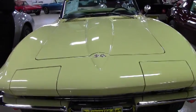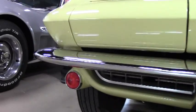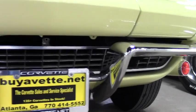It does have power steering. You'll see the side exhausts, leather seats, rally wheels, and the red line bias ply tires.